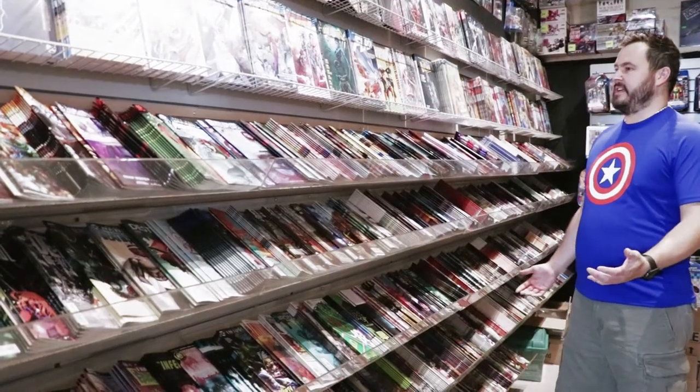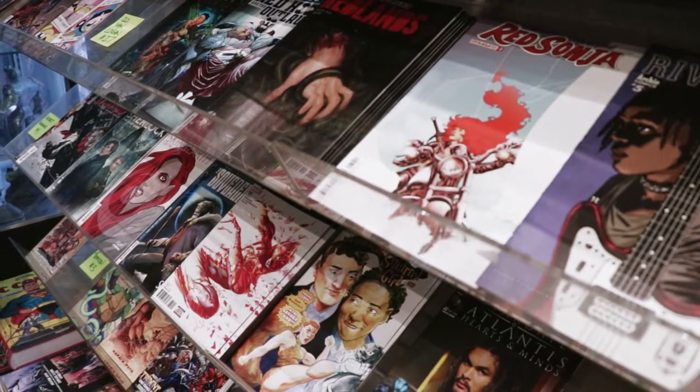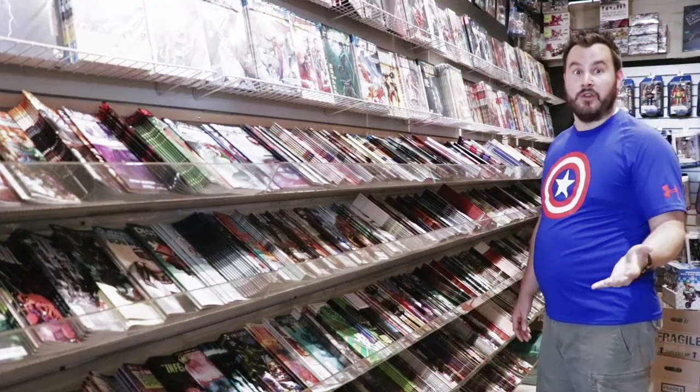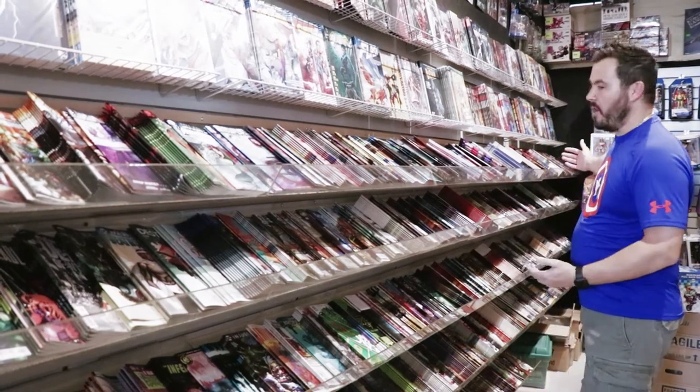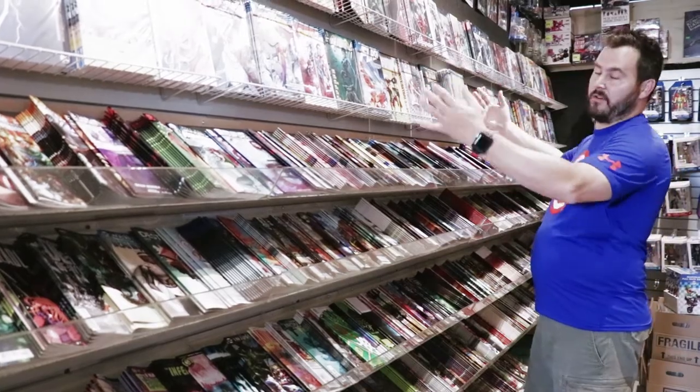This section is the last month's worth of books. In the far corner is the brand new releases that stay there for a week. This whole long wall here is all the last month's worth of books and our highlighted graphic novels.